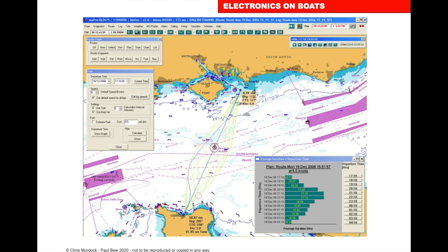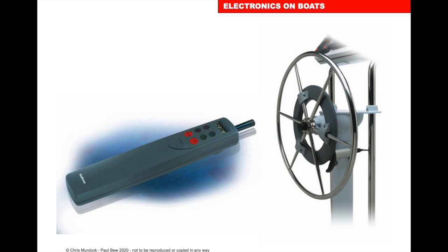Chart plotters and navigation software — there's quite a lot out there. Here's the C-Map Pro version. We can do our passage plan and it will give us tides, and at certain speeds, with the tides at that time, it can work out a course to steer.